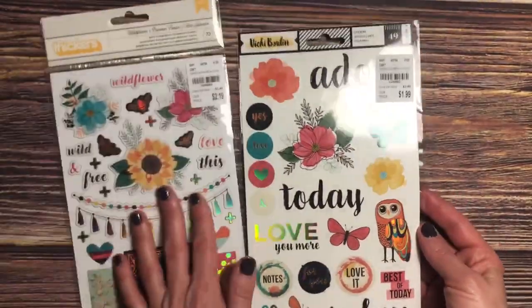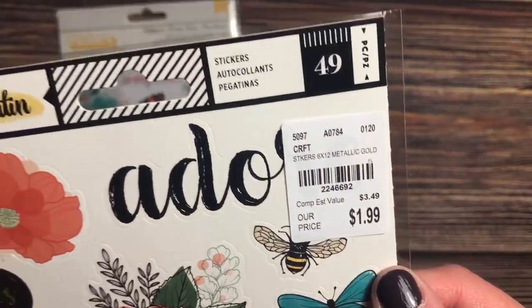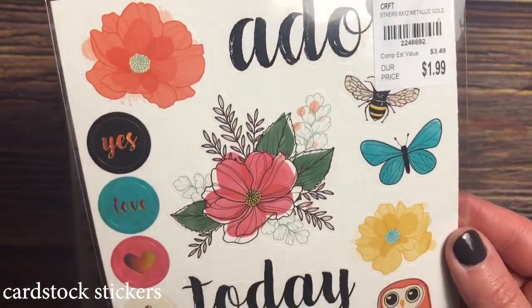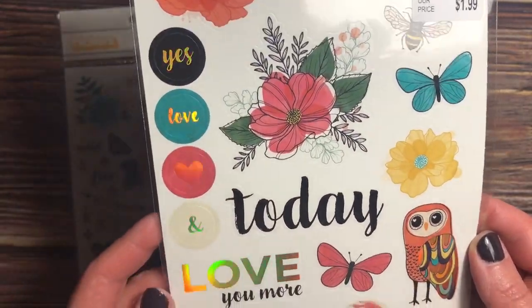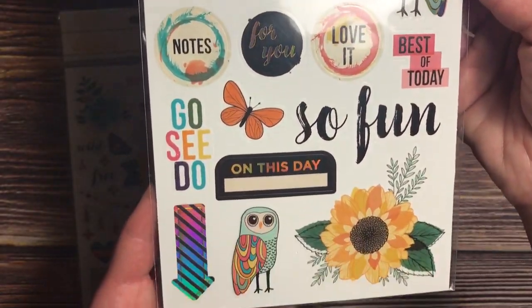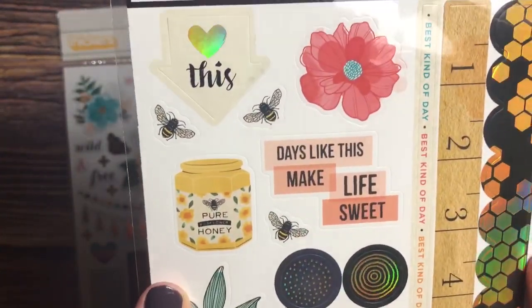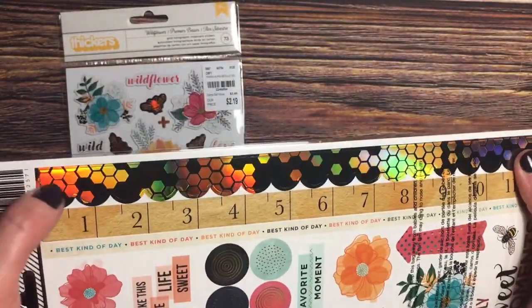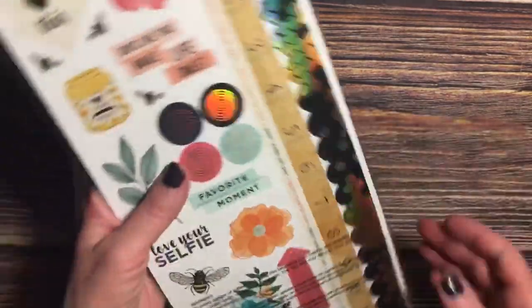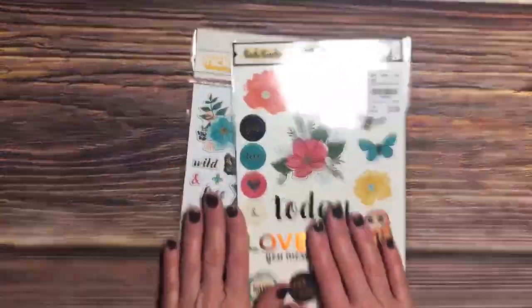I also found what I believe goes with the same Vicki Booten set. This was $1.99 with 49 stickers — chipboard stickers. There's the bee again, and some foiling. That owl is super cute. Love this on the back side. You never see stuff like that. I think that's holographic, not foiling, you guys. So cool. Those are really a fun find.